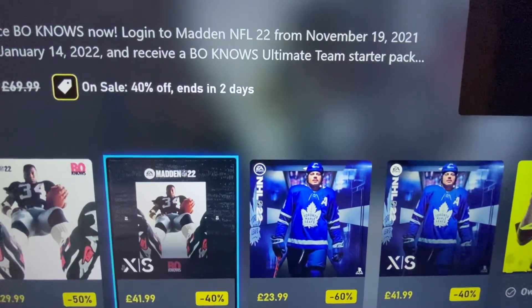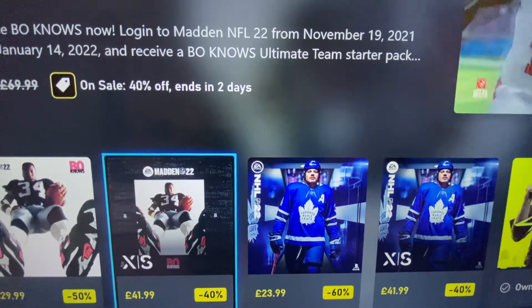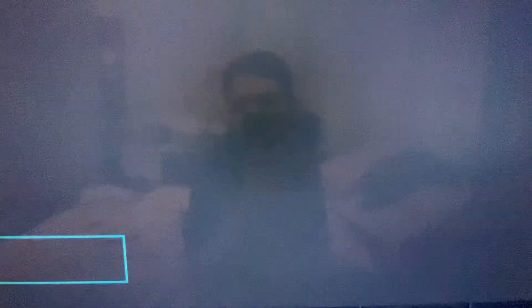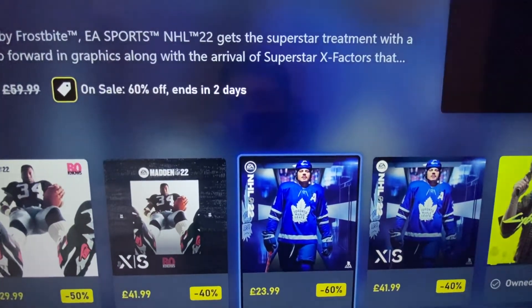Madden NFL 22 Xbox Series X/S, two of 96, original price six pounds. So there are a lot of sports games on here. Let me just turn the narrator off. Okay, narrator's off.